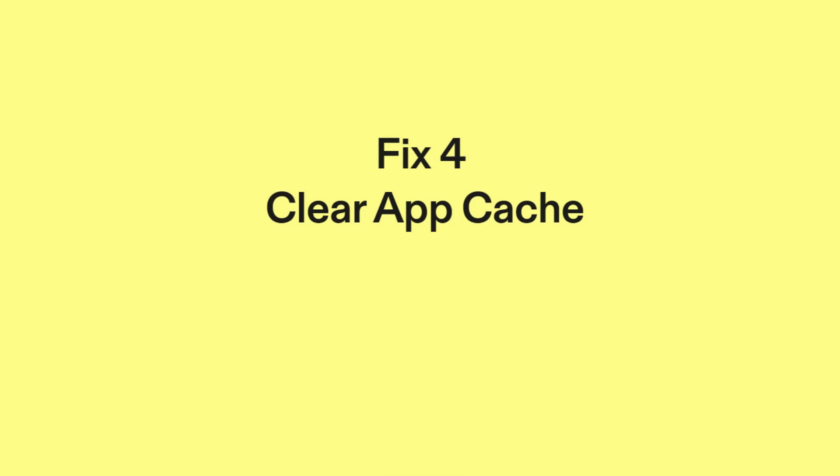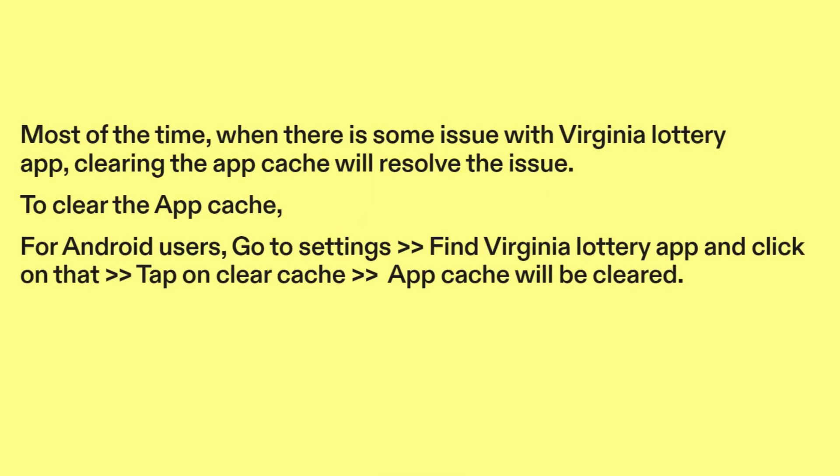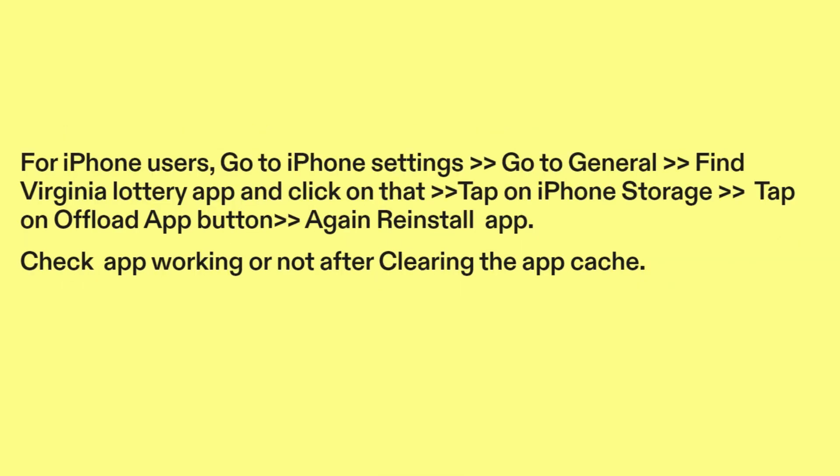Fix four: Clear app cache. Most of the time, when there is some issue with the Virginia Lottery app, clearing the app cache will resolve the issue. To clear the app cache, go to Settings, find the Virginia Lottery app, tap on it, then tap the Offload App button, and reinstall the app. Check if the app is working after clearing the app cache.